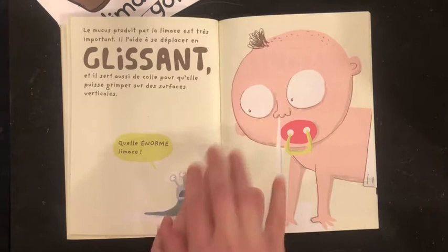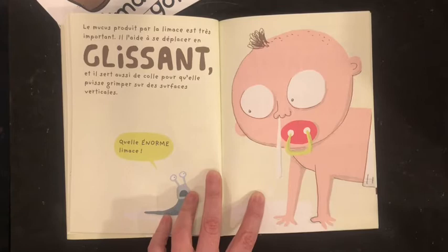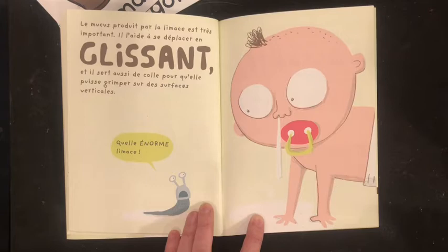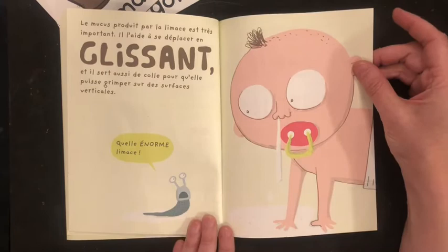Le mucus, produit par la limace, est très important. Il aide à se déplacer en glissant, et il sert aussi de colle — glue — pour qu'elle puisse grimper sur les surfaces verticales. So, that mucus helps, is like glue sometimes, and it helps them move and it helps them slide up things that are vertical.